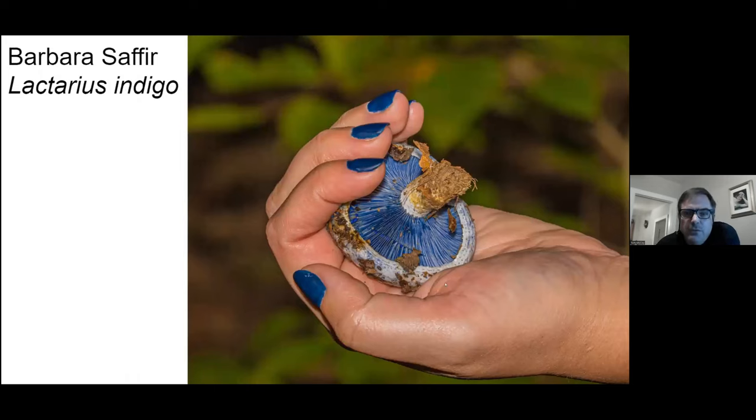Barbara takes nice photos. Here you have an indigo milky. It's a nice photo because she has indigo nail polish on as well.